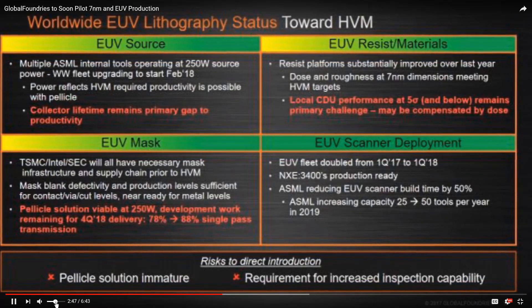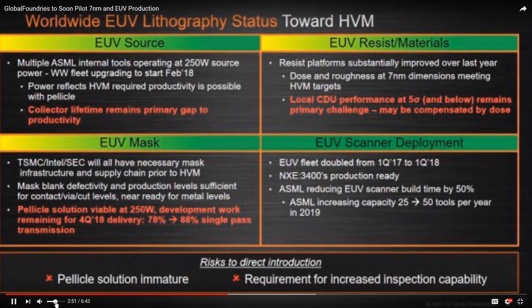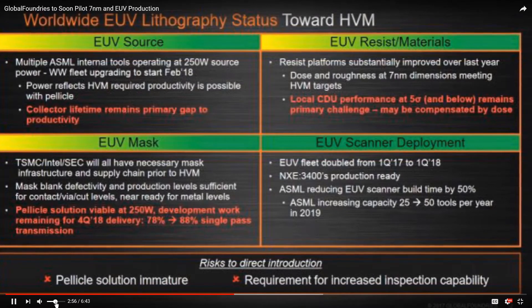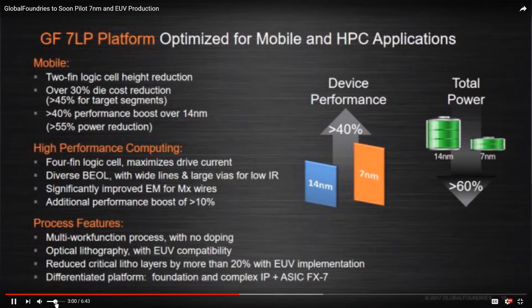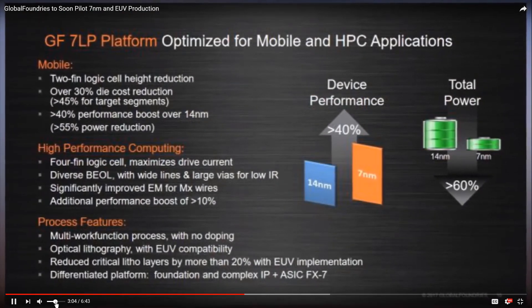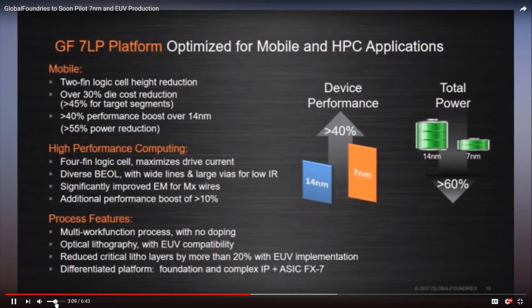Why do you need to keep particles off the mask? Because without a pellicle, any foreign object on the mask will be printed to the wafer. And while some pellicle solutions have been found, they don't tend to survive well at the high source power required for full production integration. EUV has made great strides on multiple issues, but pellicles remain problematic.